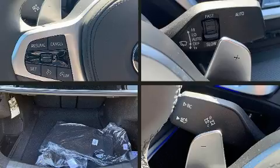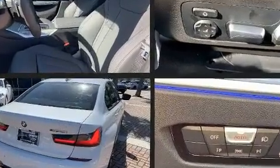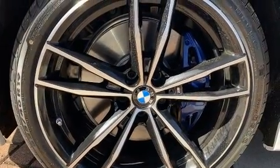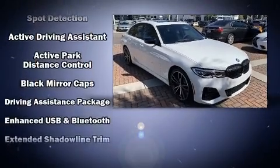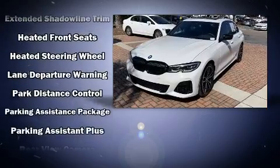BMW prioritized practicality, efficiency, and style by including front and rear reading lights, a tachometer, a leather steering wheel, a power seat, an automatic dimming rearview mirror, automatic dimming door mirrors, and cruise control. With side curtain airbags supplementing the rest of the safety network, you can be assured that you and your passengers will experience top-tier protection.